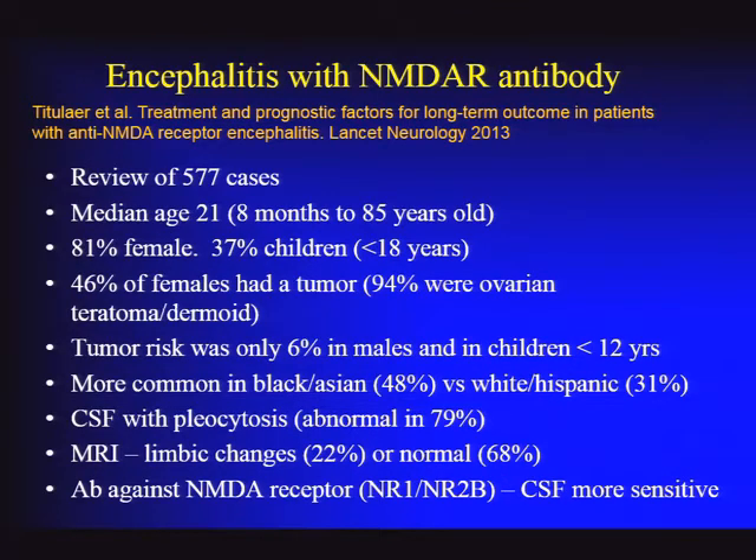Of women, about half have a tumor—usually an ovarian teratoma, sometimes a dermoid. In males and children, the tumor risk is very small. This disorder appears to be somewhat more common in African Americans and Asians compared to white and Hispanic populations.